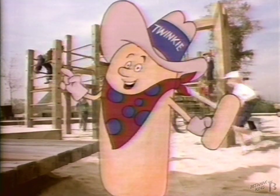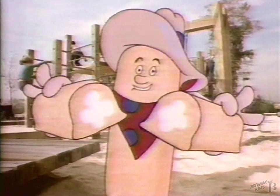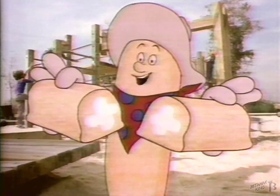This is Twinkie the Kid. Ever wonder how they get that creamy filling into the middle of a Twinkie's cake? Well, these kids have some pretty good ideas.